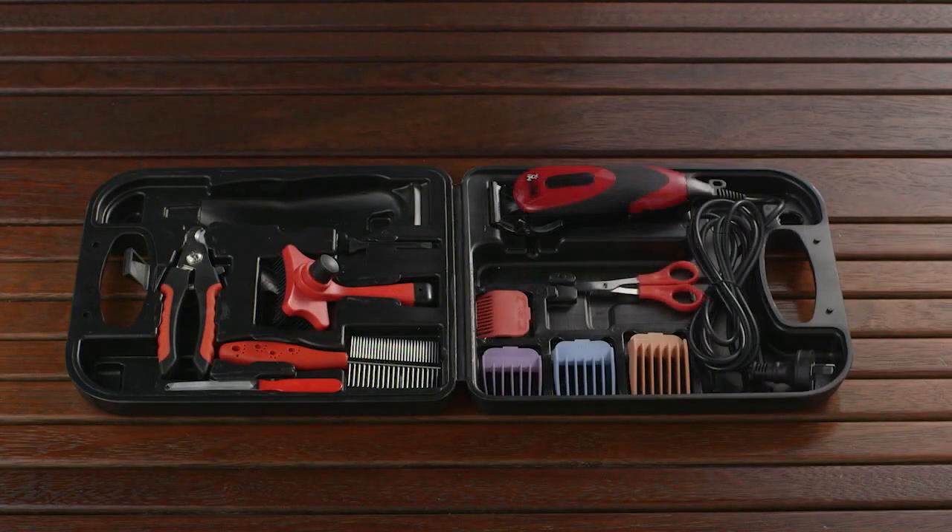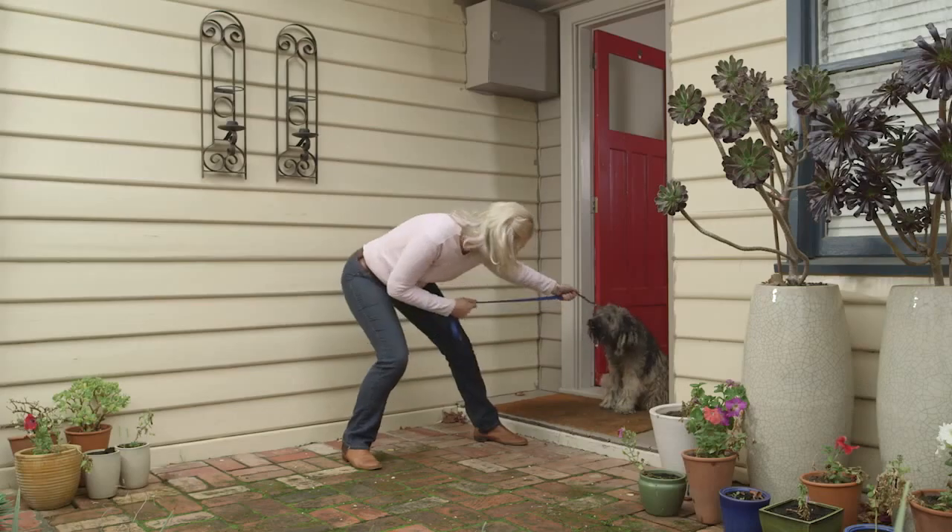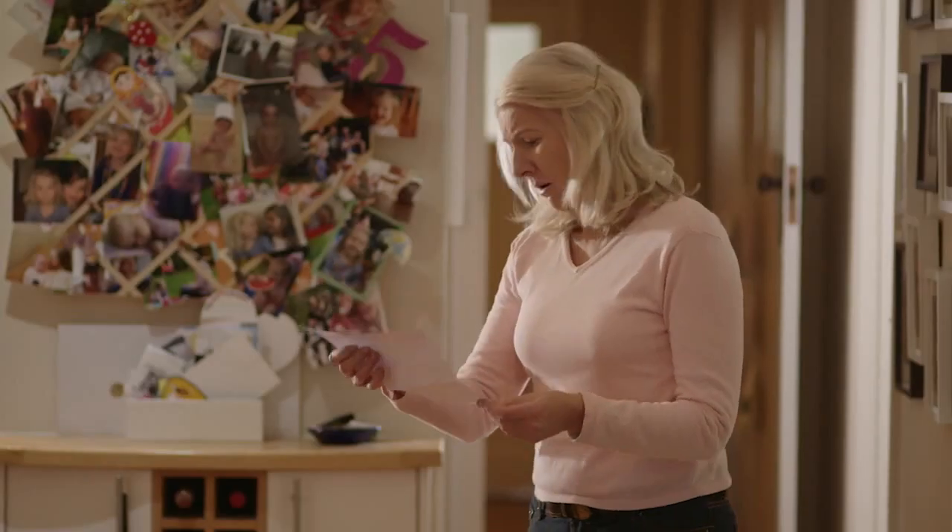A 12-piece set including scissors, brushes, nail clippers and more. No more inconvenient trips to the groomers that can be costly and afford.